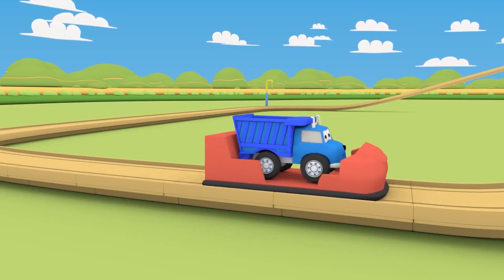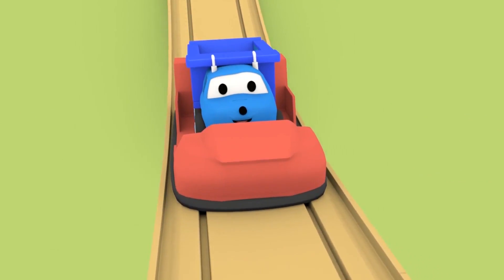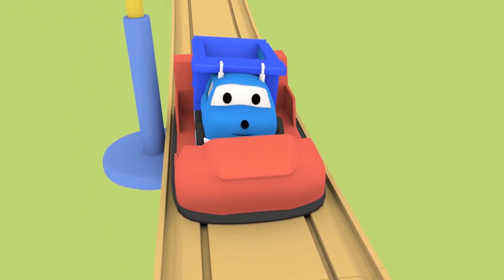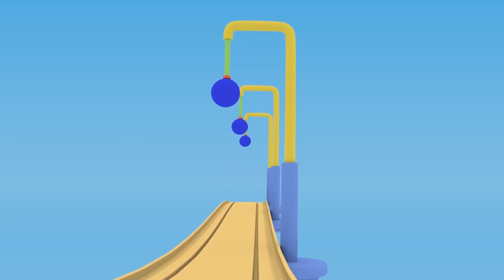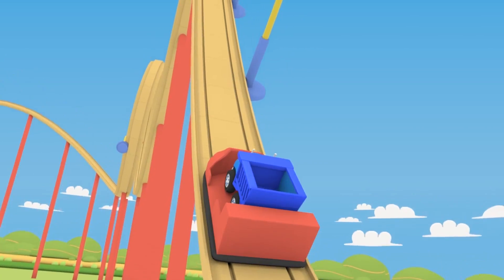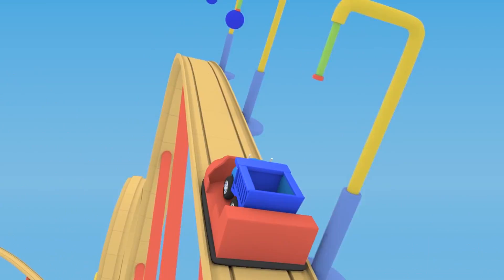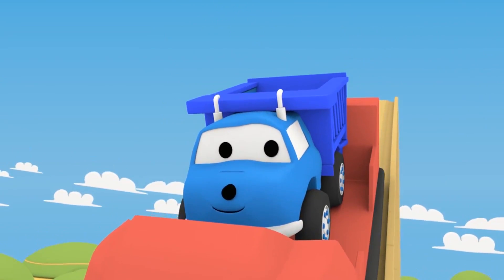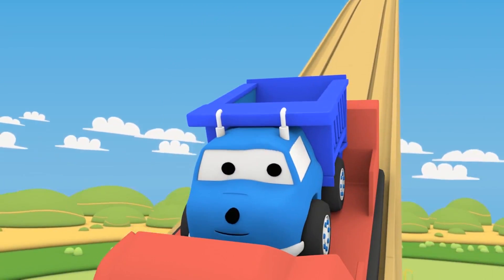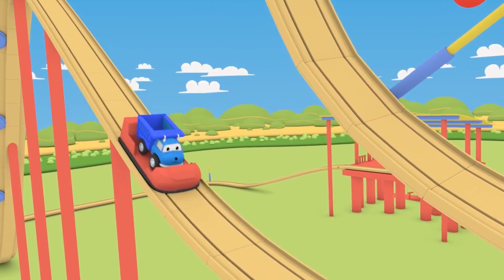Hi, tiny little Ethan! Now there are three balls! You have to jump three times! Blue! Good job, tiny little Ethan! Go find another ball!